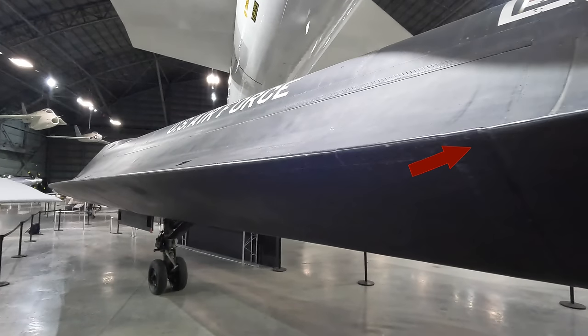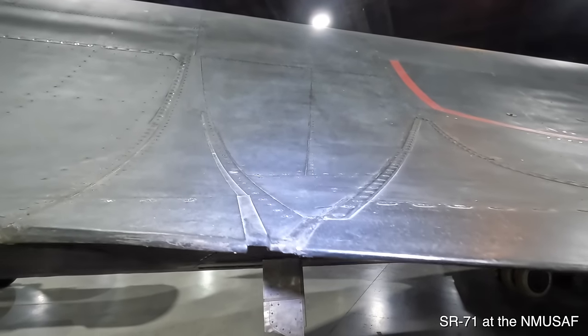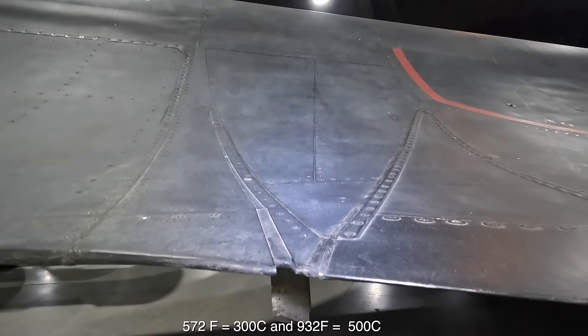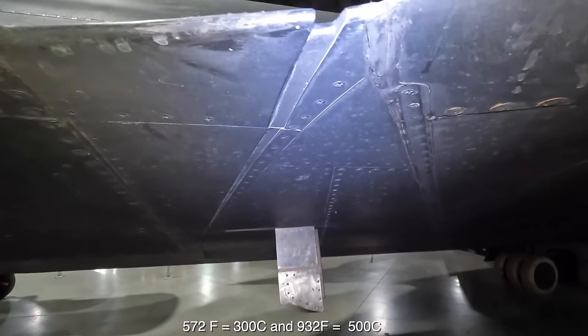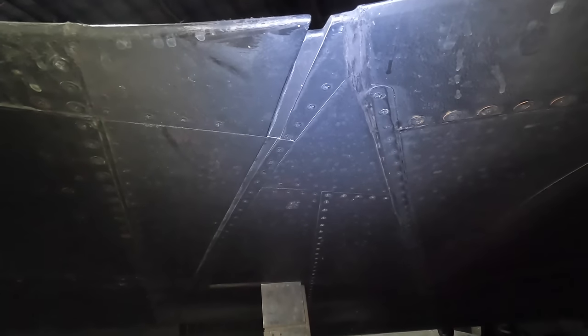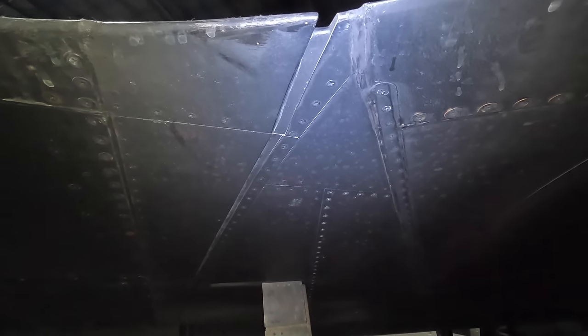Moving forward, you'll notice what looks like poor panel gaps that would make a 1990 Chevy Suburban engineer blush — but that's actually intentional. Due to extreme heat from supersonic air rushing past the skin, at Mach 3.2 the nose reaches 572°F and the engine exhaust area 932°F. Most aircraft metals would fail, so titanium was used instead. While rigid, titanium expands with heat, so these gaps are designed in — they fill up at high speed and high temperature.